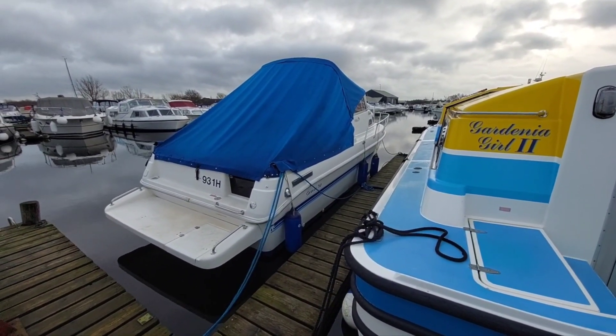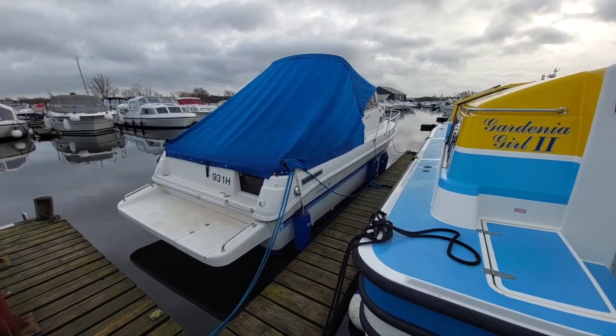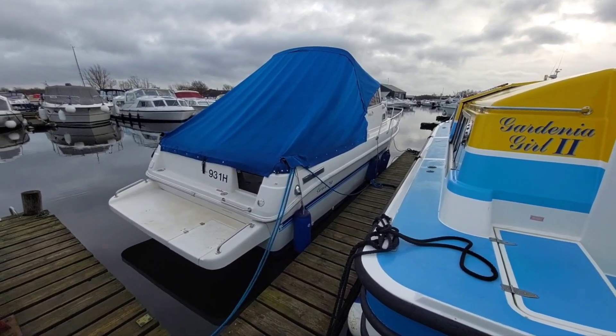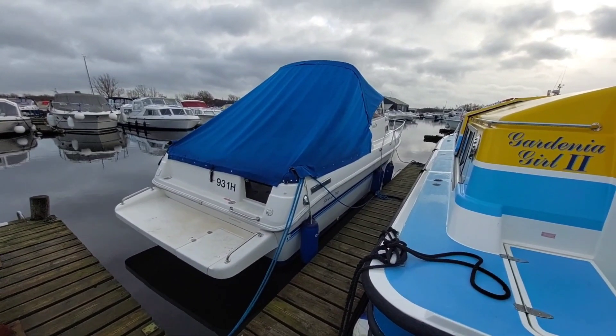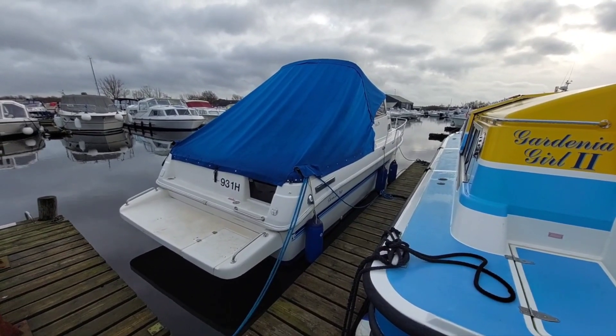Good afternoon, my name is David. I work for Norfolk Yacht Agency and I'm here today to give you a quick walk around this 2005 Drago 760. She's powered by a Yanmar three-cylinder diesel engine driven through a sail drive. She's a four-berth boat with some cooking facilities, holding tank and a toilet — makes a great day boat.